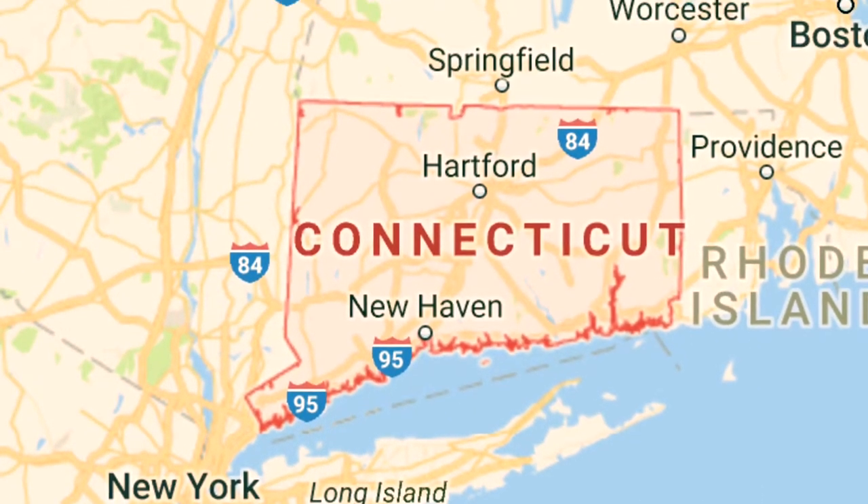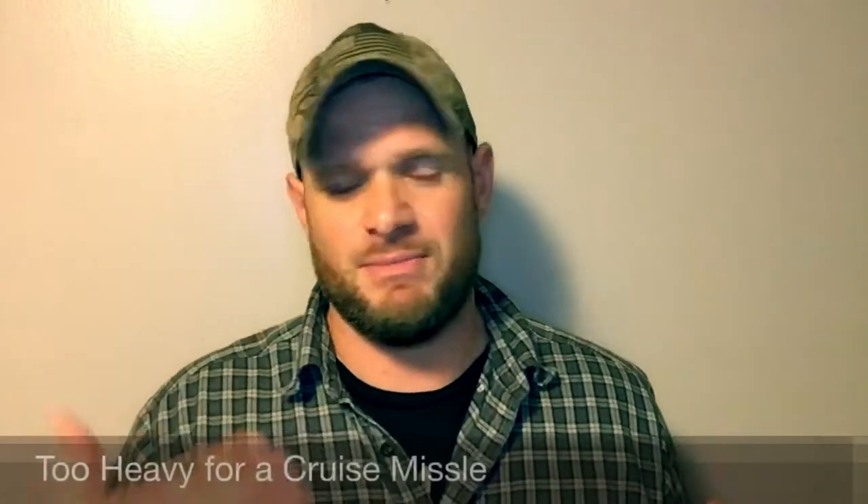A lot of people get confused and aren't exactly sure how powerful modern day nuclear weapons are. They always think back to the Tsar Bomba, a Russian bomb whose blast radius would literally destroy the state of Connecticut. But bombs that size can only be delivered by aircraft. Over the years, militaries have moved from aircraft-dropped nuclear bombs to missile-fired bombs, which are a lot smaller.